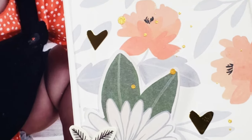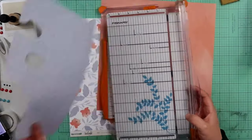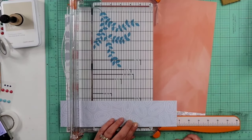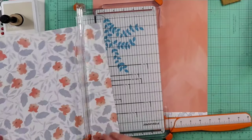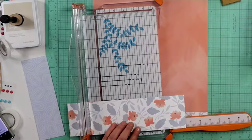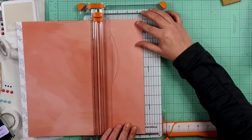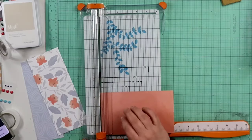Hey guys, welcome back to my channel. I am Becky and today we're going to be working on a layout for one of the challenges at A Cherry on Top. This is the cut challenge for November 2019, in which you have to cut your papers within certain measurements they give you. On this one there are only three papers that you need to use, and then your background has to be a solid piece of cardstock. On my layout I am going to be using white cardstock.